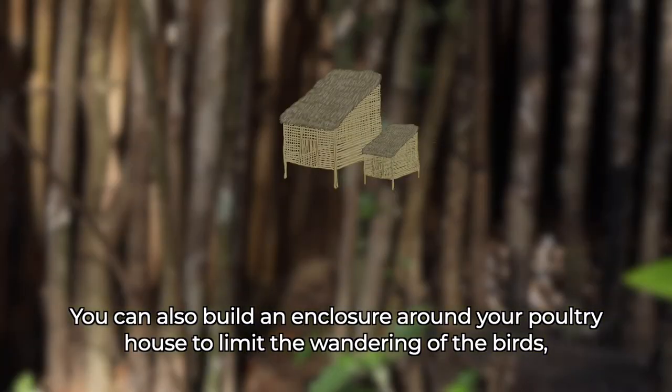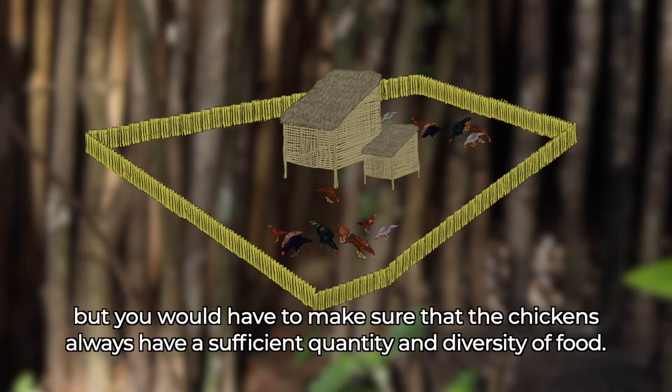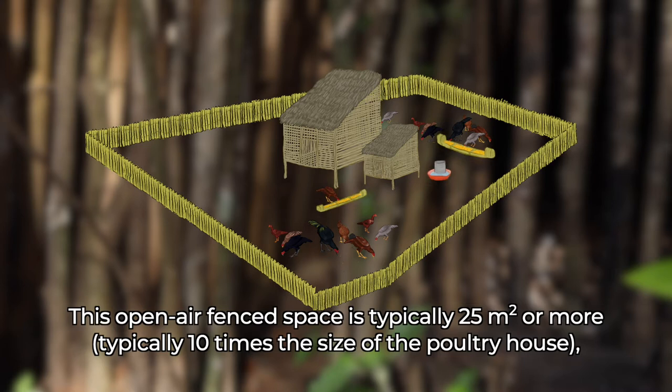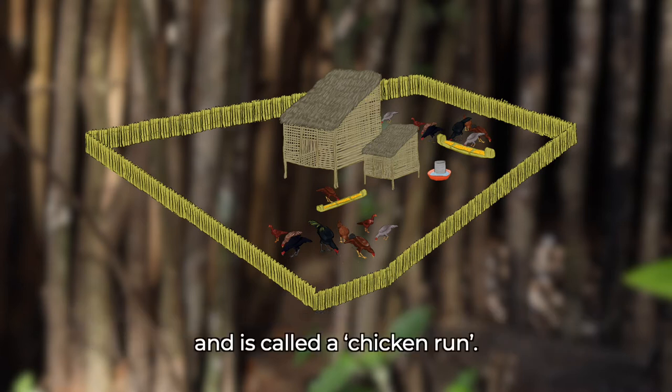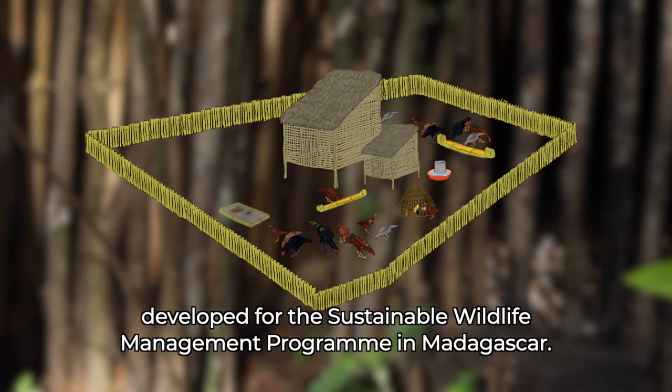You can also build an enclosure around your poultry house to limit the wandering of the birds, but you would have to make sure that the chickens always have a sufficient quantity and diversity of food. This open-air fence space is typically 25 meters squared or more, typically 10 times the size of the poultry house, and is called a chicken run. This is an example of a poultry house with a chicken run developed for the Sustainable Wildlife Management Program in Madagascar.